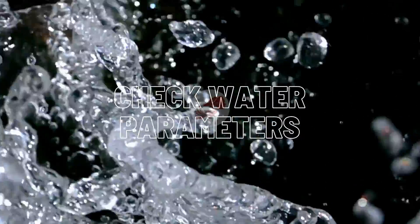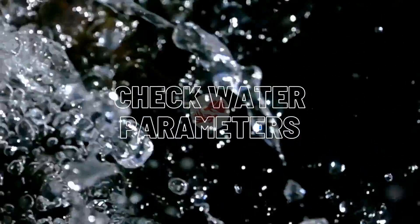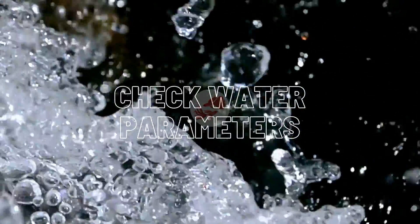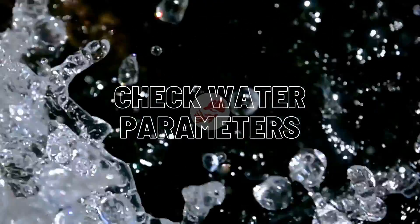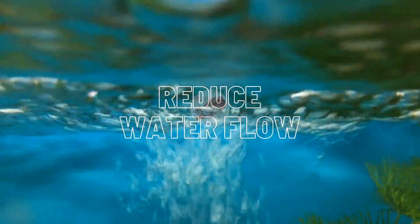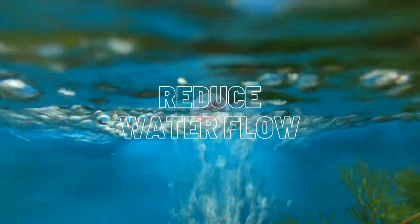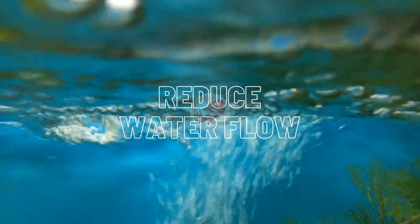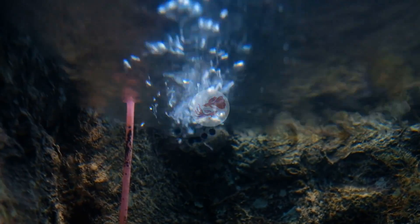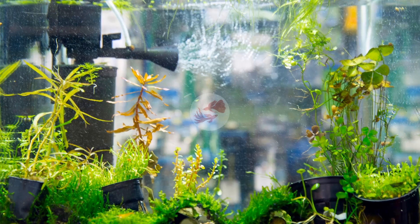Check water parameters. Water hardness is not very important for guppies, but I like to keep it between 150 to 450 ppm — this has given me very good results over the years. For best results and growth rate, keep the water pH between 6.8 to 7.8. Reduce water flow. Guppy fry are sensitive; swimming against strong water currents makes them consume a lot of energy and can exhaust them. Do not use a powerful internal or external filter — instead use a simple sponge filter, which will provide just enough water movement without strong flow.